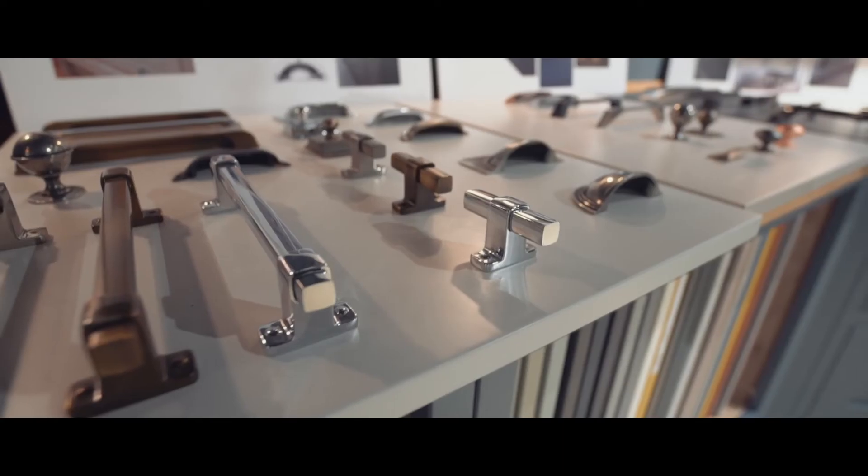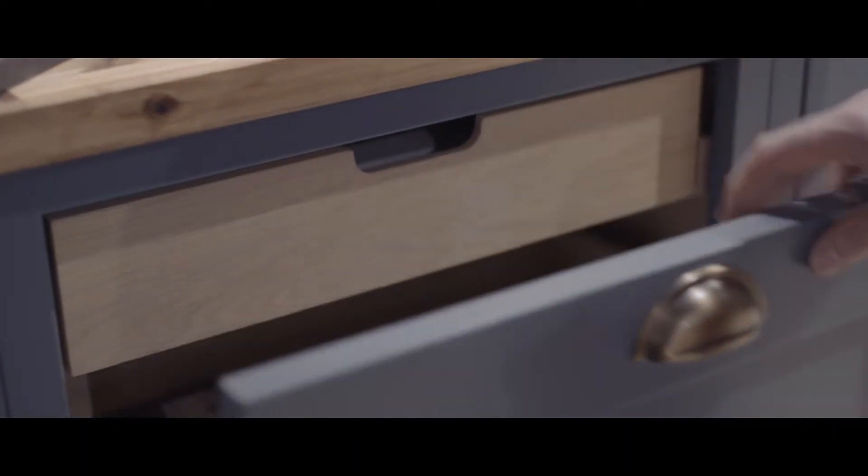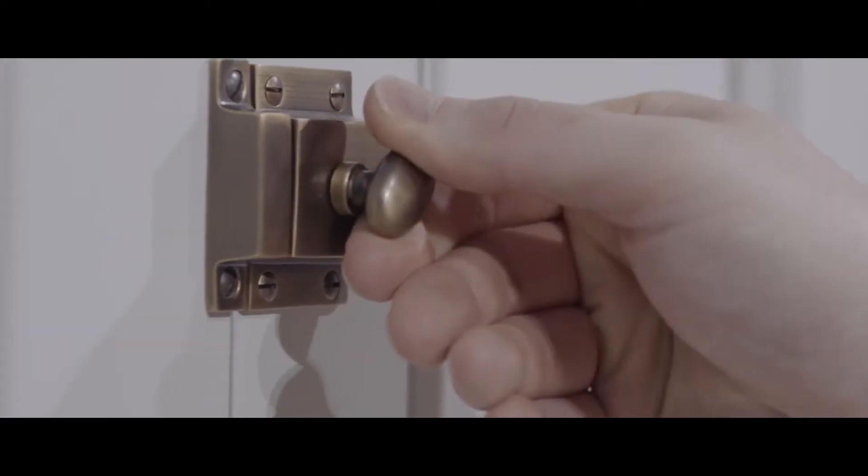We've really tried to pick handles that complement our new door styles. We've introduced some new finishes, in particular antique bronze, and we've also expanded on some modern handles for 1909.